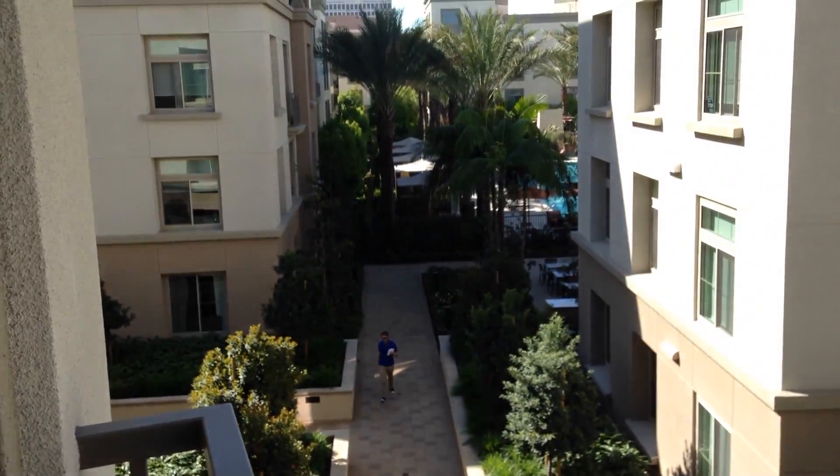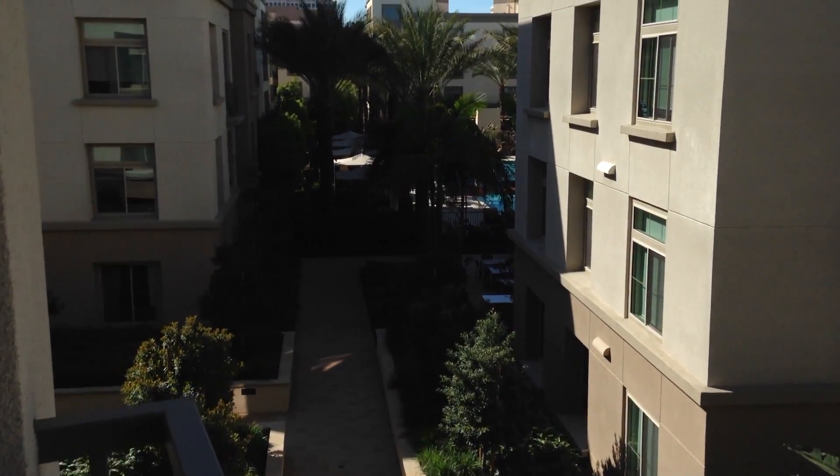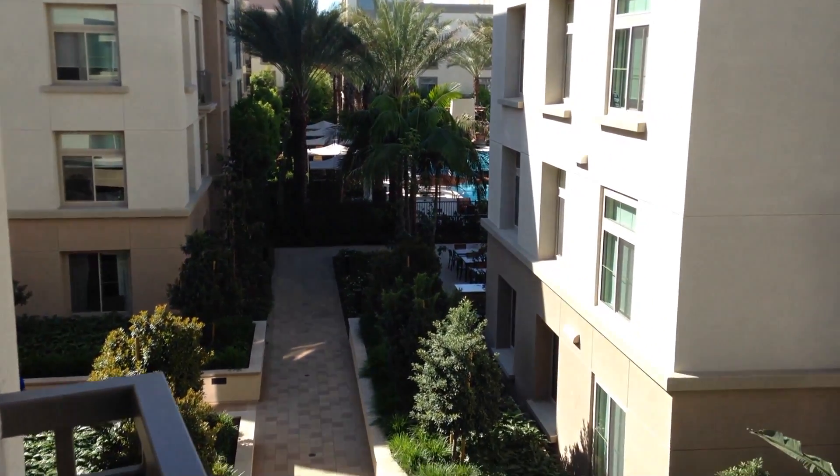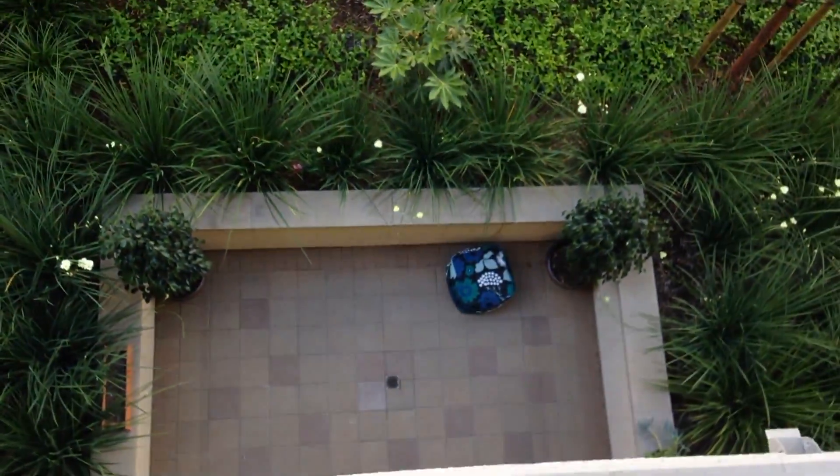Nice. I can see the pool right over there, where I'll be spending lots of time. Two really big pools in this community — beautiful pools. Lots of amenities here. And of course it's a pet-friendly building, so we'll have lots of space for Ollie. This is basically Papa's room out here.